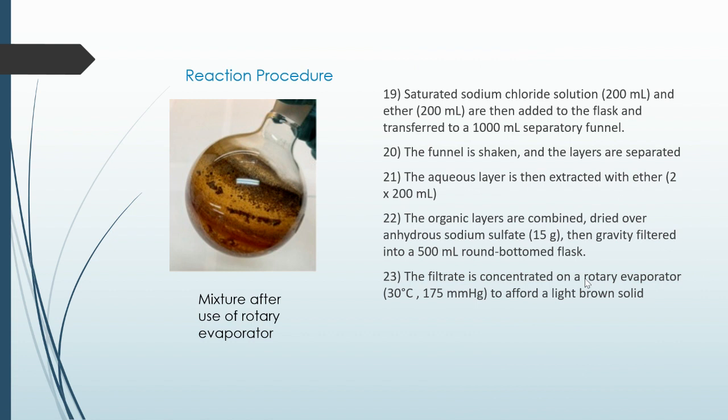Saturated sodium chloride and ether are added to the flask and transferred to a 1000 milliliter separatory funnel. The funnel is shaken and the layers are separated. The aqueous layer is then extracted with ether. The organic layers are combined, dried over anhydrous sodium sulfate, then gravity filtered into a 500 milliliter round-bottom flask. The filtrate is concentrated on a rotary evaporator to afford a light brown solid, which we can see in the image.